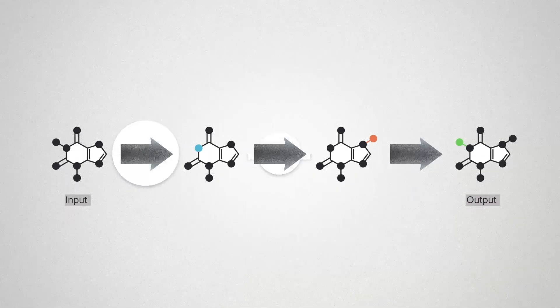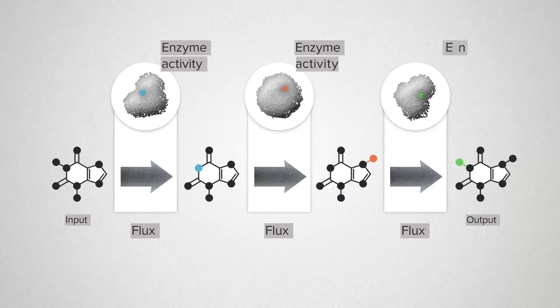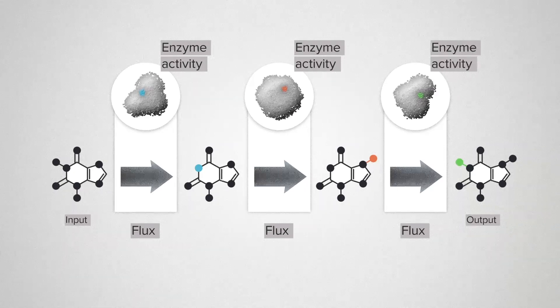In the real world, each of these steps represents a complex chemical reaction, but we're going to focus on two features. Flux is the technical term for the rate of a chemical reaction — how quickly the molecules are being transformed. Enzyme activity is a measure of how much enzyme is present. We can increase the activity by engineering the enzymes to be more efficient or by engineering the cell to produce more of each enzyme. The challenge for a metabolic engineer is: where do I increase enzyme activity to get the most overall flux?